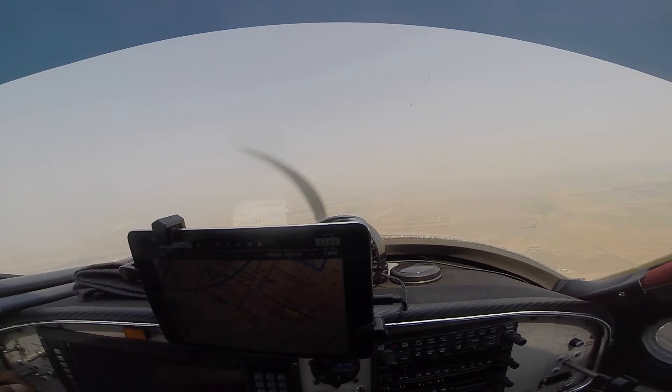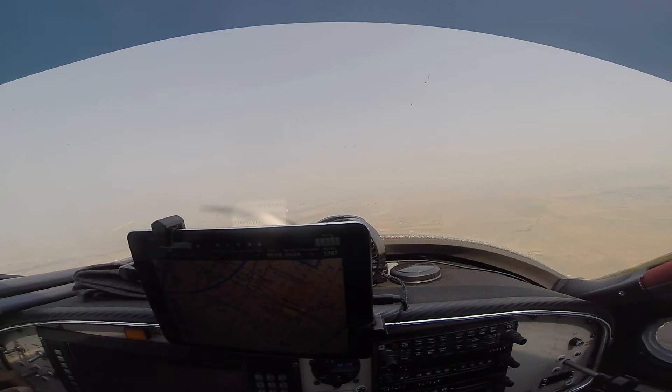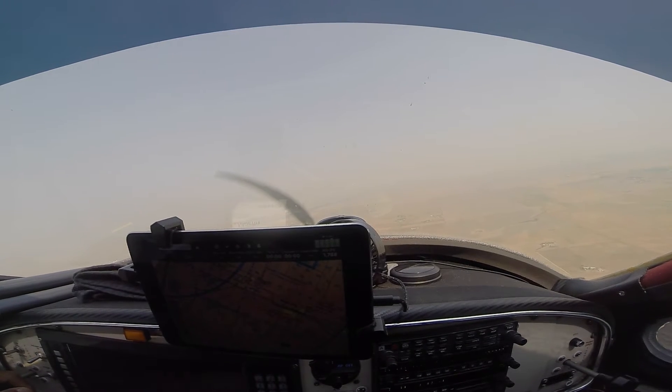Lightsport 250 Mike Romeo, Spaceport tower, entering straight-in runway 26, report at 5 mile final. Report 5 mile final, straight in runway 26, 250 Mike Romeo.